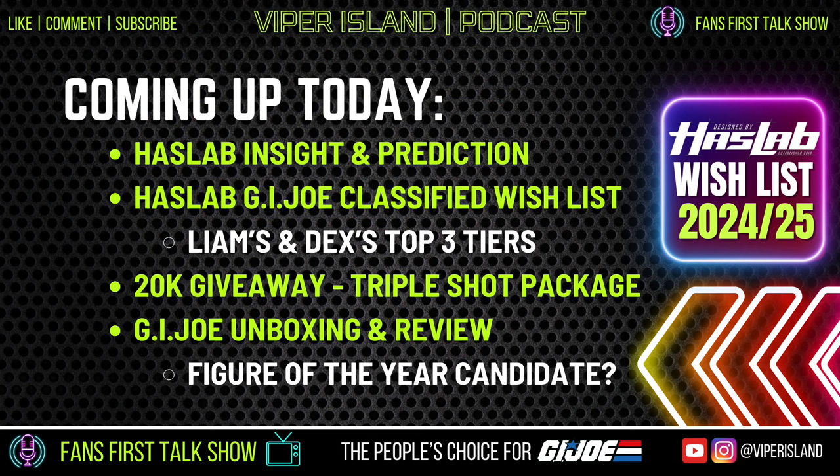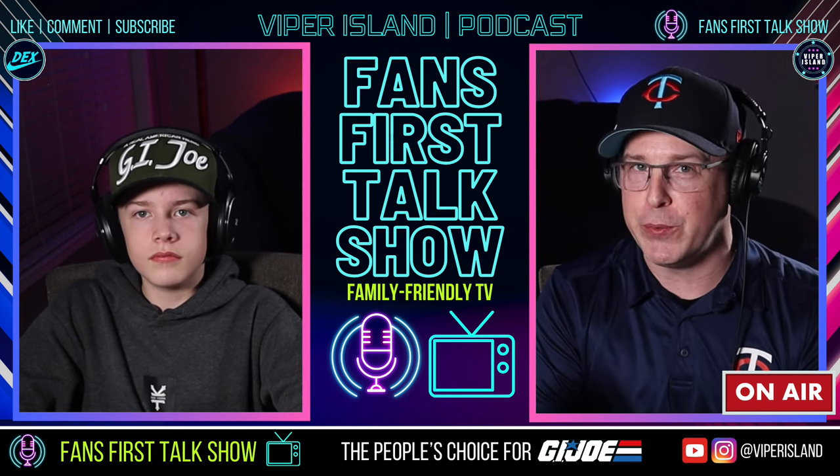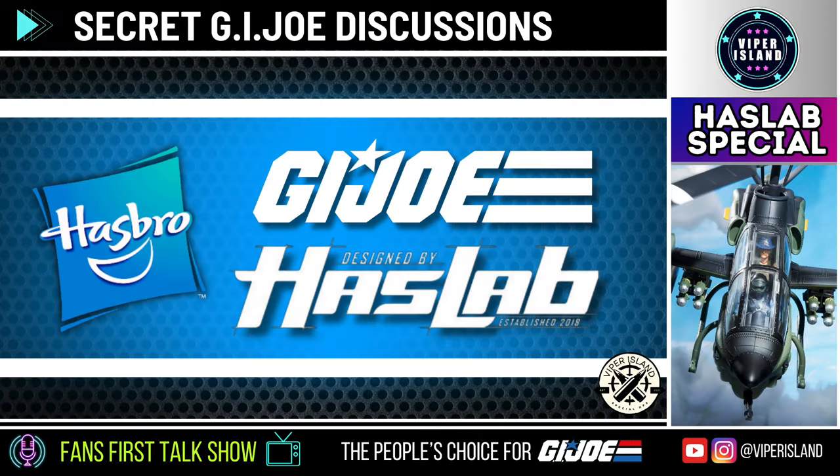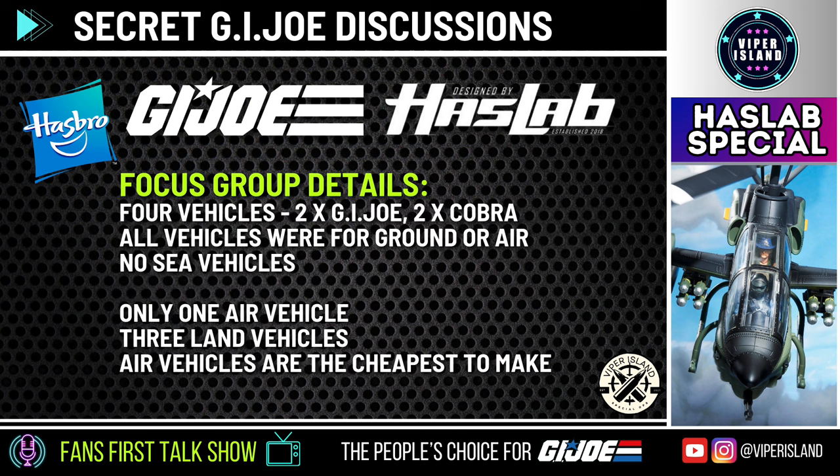First up, we expect that Hasbro will announce this year's HasLab campaign for GI Joe Classified during Yo Joe June. Recently, Hasbro conducted some focus group discussions concerning GI Joe. Participants were shown digital renders of possible future vehicles for a HasLab project, provided pricing options for each vehicle, and possible tiers. There were three renders shown for each vehicle: a vintage design, a modernized design, and a modern day realistic design. Hasbro is not giving much consideration to sea vehicles, as they feel land and air vehicles are easier to engineer and more aesthetically pleasing to display, and air vehicles are the cheapest to make.